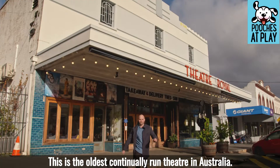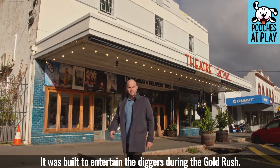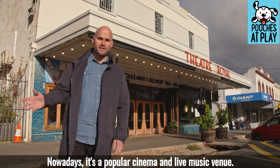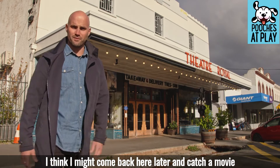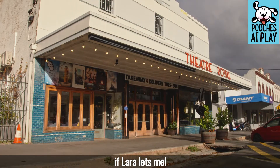This is the oldest continually run theatre in Australia. It was built to entertain the diggers during the gold rush. Nowadays, it's a popular cinema and live music venue. I think I might come back here later and catch a movie — if Lara lets me.